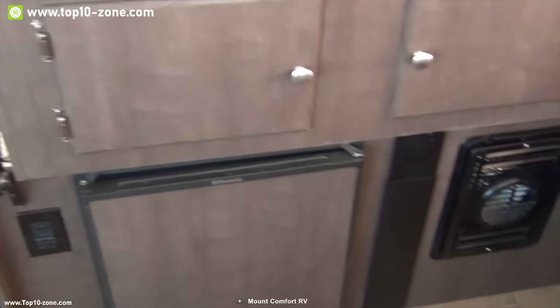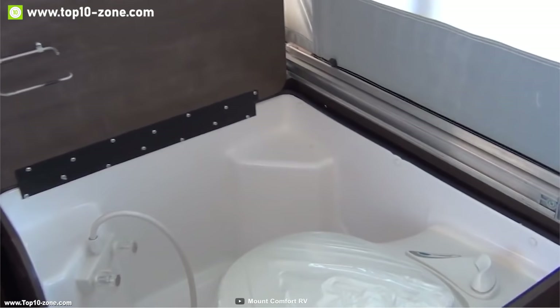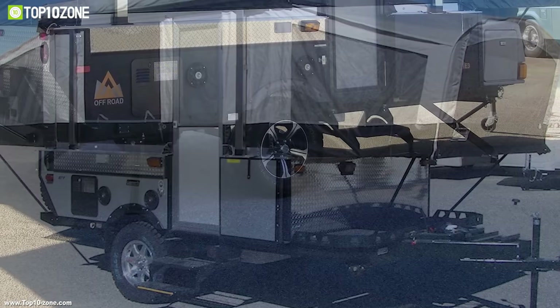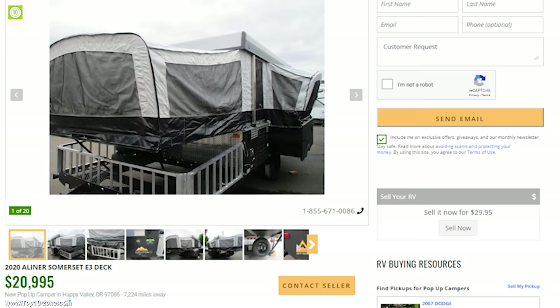The Somerset comes with a three-way fridge, two-burner inside stove, and a deep bowl sink to provide a home kitchen-like experience. It has a 35-gallon fresh water tank with a 12-volt water pump and a six-gallon water heater to supply fresh water for your long camping trips. It comes with 10-inch electric brakes and sturdy leaf spring suspension for a smooth ride. With good reviews and ratings, you can get these pop-up camper trailers starting from $19,740.